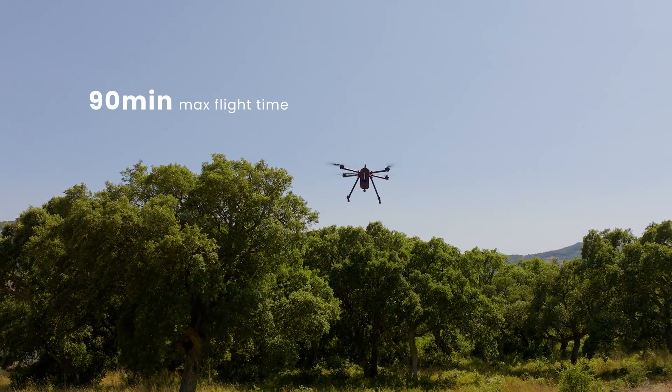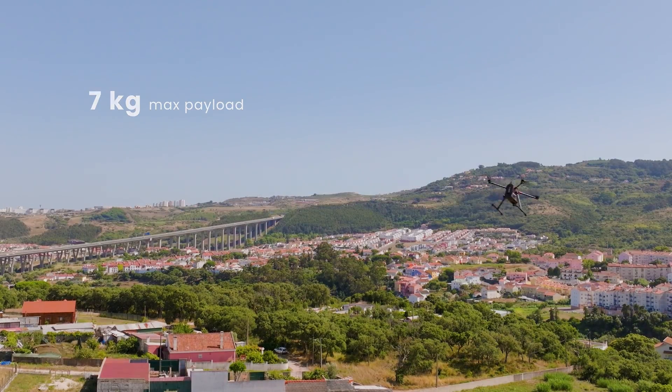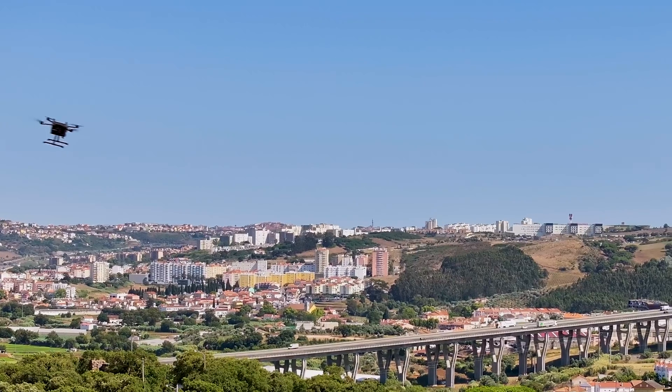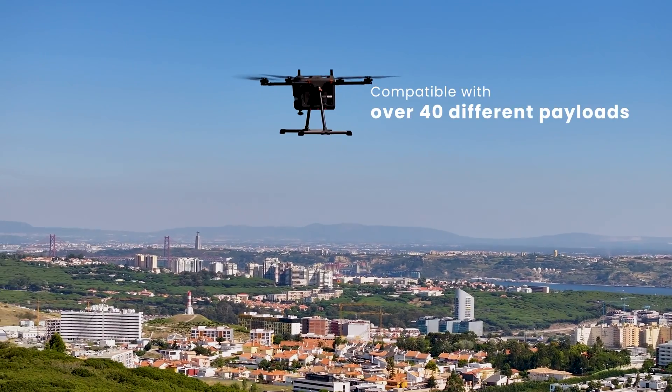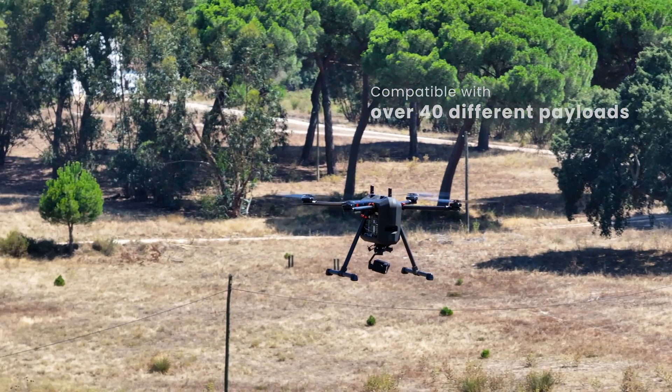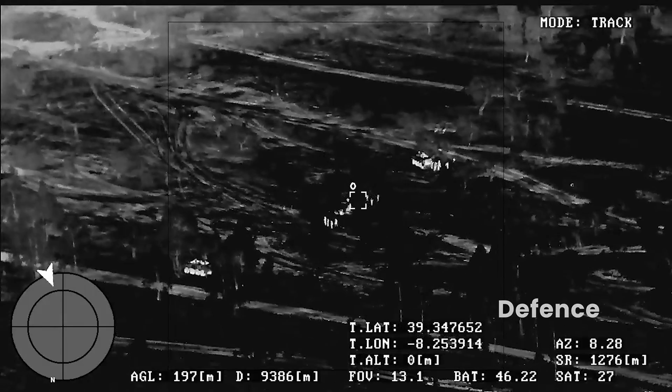With a maximum flight time of 90 minutes and a 7 kg payload capacity, the BVQ-418 is designed for endurance and versatility. It is compatible with over 40 different payloads, making it adaptable to a wide range of missions and applications.